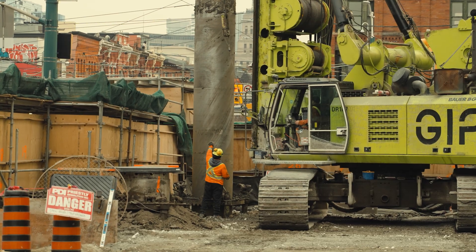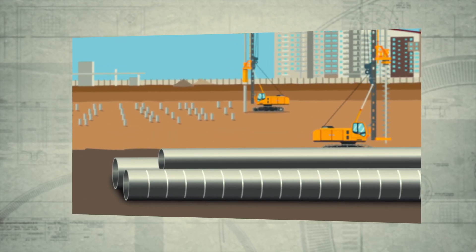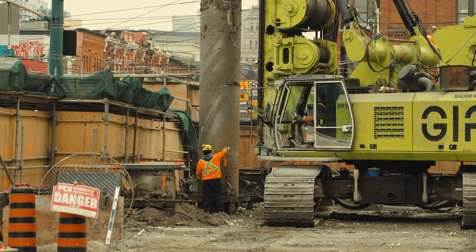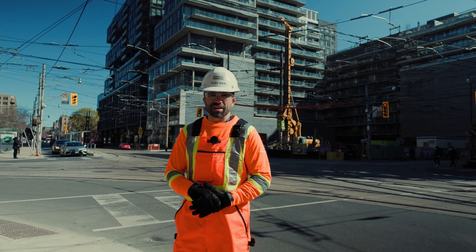Crews begin by making marks along the steel piles. Each mark represents how deep the pile column needs to be driven into the ground. There are many types of deep foundations. The most common type that we will be using is called a secant piled wall.